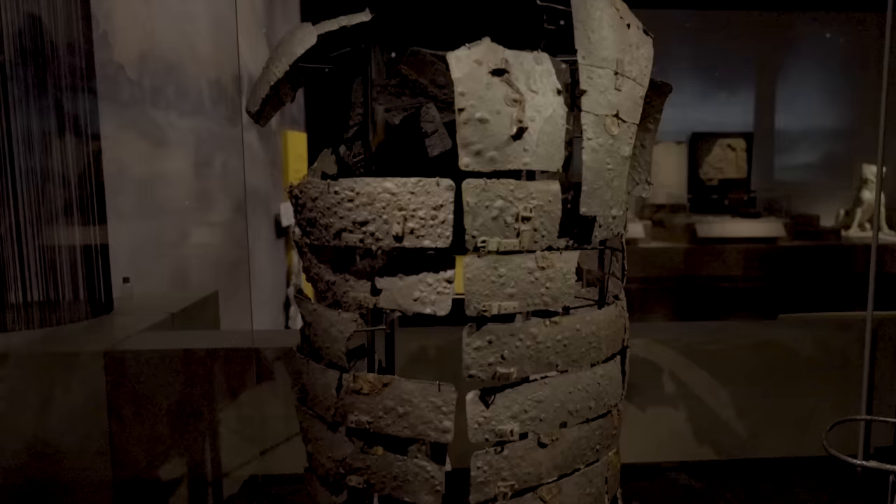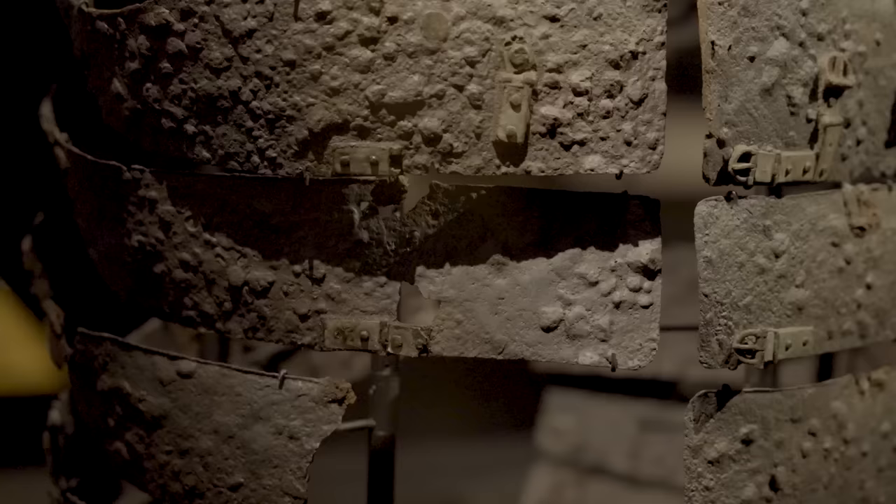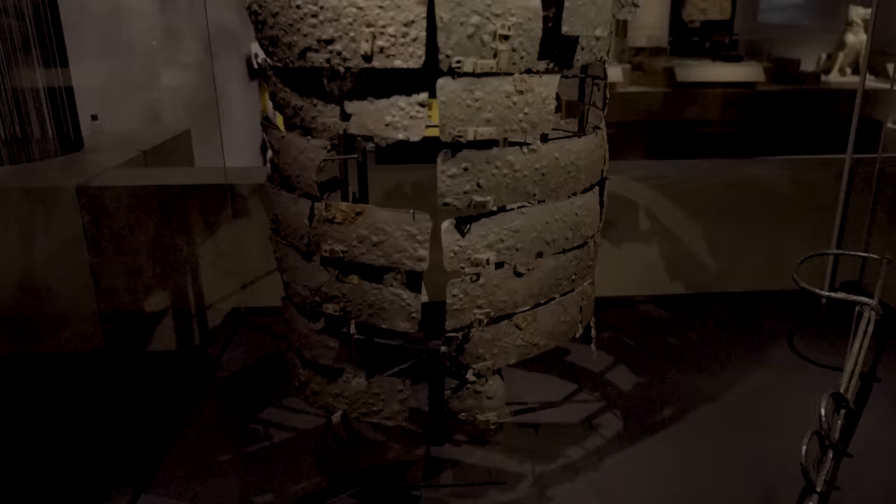Here it is in all its glory. It's known as lorica segmentata, segmented armour. Thirty metal plates survive — roughly three quarters of the complete set — and they are all carefully fitted onto this specially designed frame.